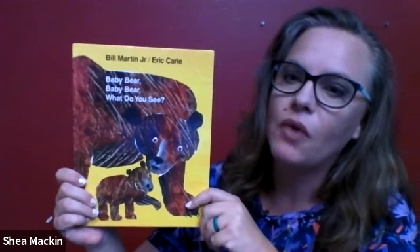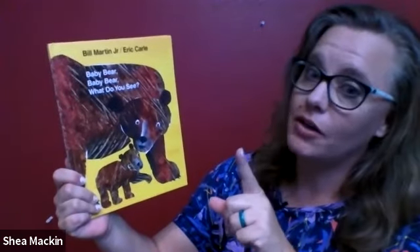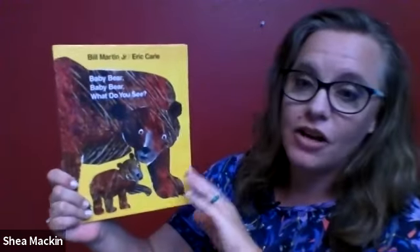We're going to read a book about Baby Bear, Baby Bear, What Do You See? by — oh, not Miller — Bill Martin and Eric Carle.